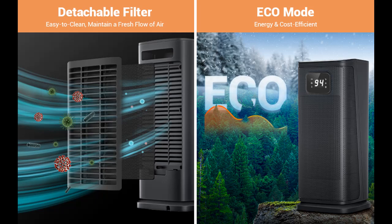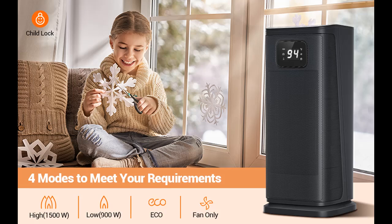Just turn on your heater and enjoy your warm bedrooms, living rooms, offices, college dorms, basements, studios, and more.